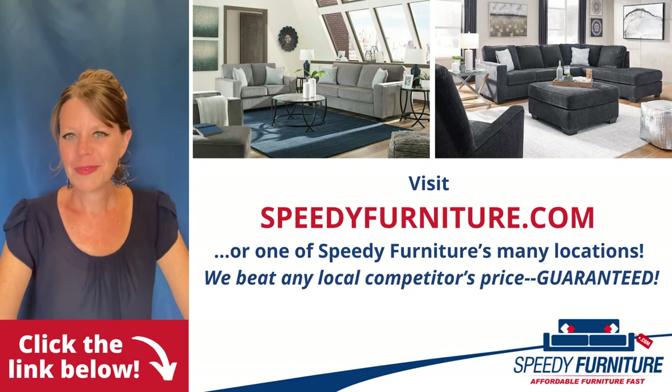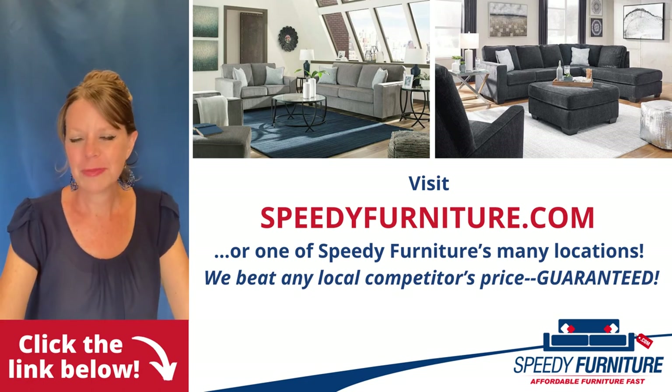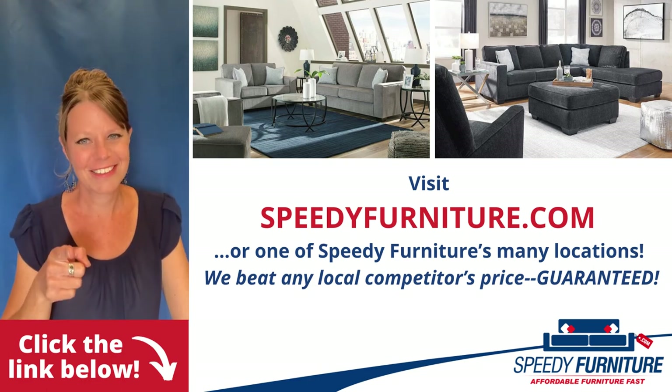Want to see all the pieces in the Altari series? Just click the link below. To find one of our many Speedy Furniture stores near you, you can go to speedyfurniture.com. And remember, we'll beat any local competitor's prices. Guaranteed.